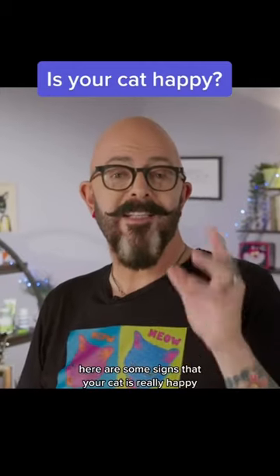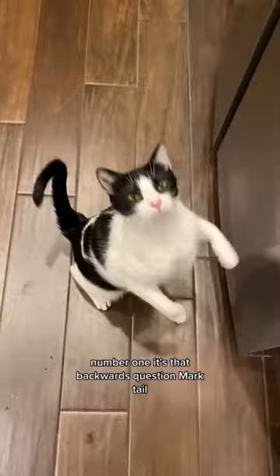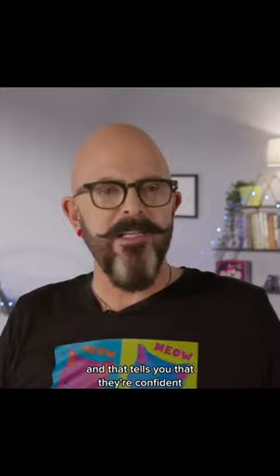Here are some signs that your cat is really happy. Number one, it's that backwards question mark tail. They're walking around with it up in the air like that, and that tells you that they're confident — walking around like, 'I own this space,' but in a very happy way.